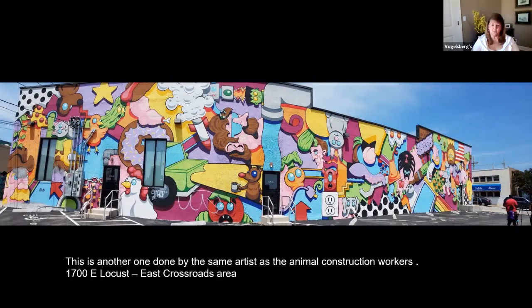This is just another one done by the same artist, Riff Raff Giraffe. This one is at 1700 East Locust in the Crossroads area. He has several throughout town, and this was another fun one that has a whole lot going on.